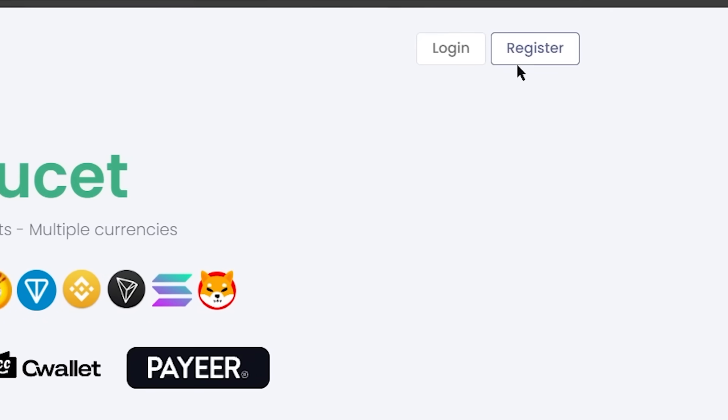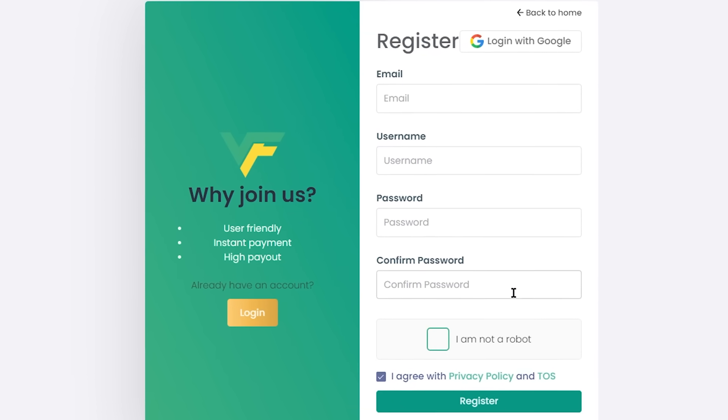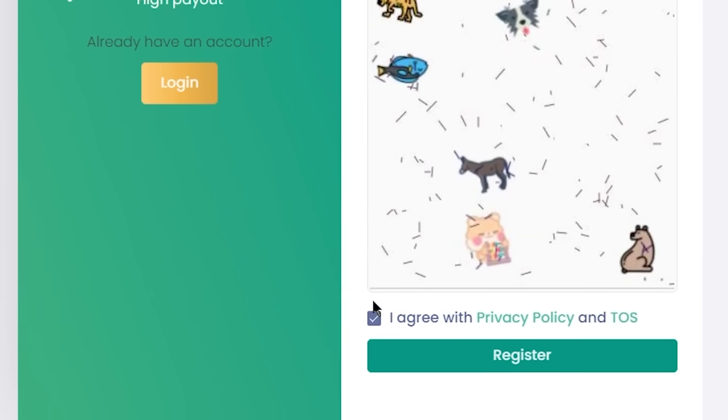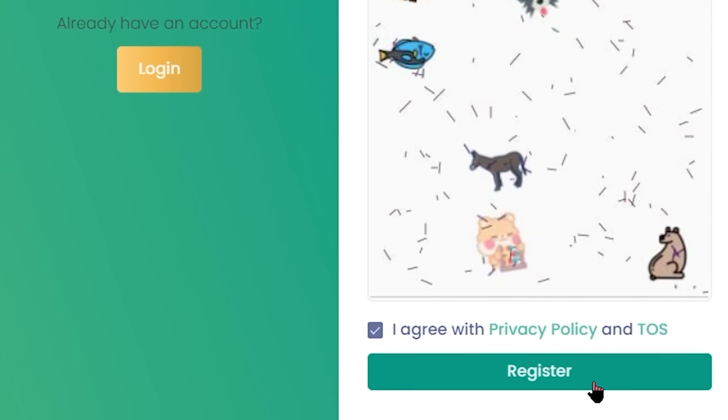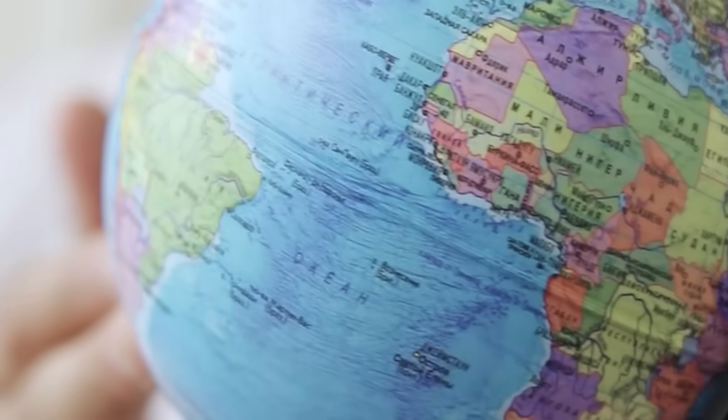Once you're here, you just want to click where it says Register. Then just enter your email, create your username, enter your password in these two boxes, check I am not a robot, check I agree to the privacy policy, and just click the Register button. It's completely free to use this website, and you can use it from anywhere in the world.